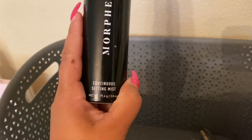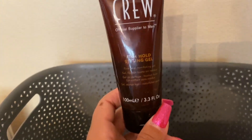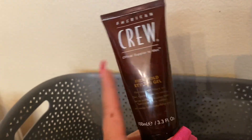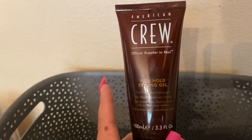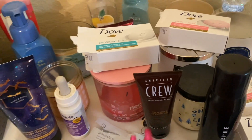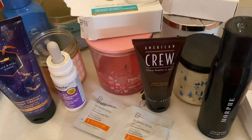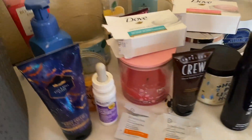Morphe Continuous Setting Mist — this is really good. It does set my makeup and make it last longer. I really do like it — I think it's about $14. And then we have Firm Hold Styling Gel by Crew. I started using gel after my husband was using it since he was younger, and this is the one I use. We used it up and I need to buy another one because we're going to be taking another small trip — just to not take the big one and use that up when we get back.